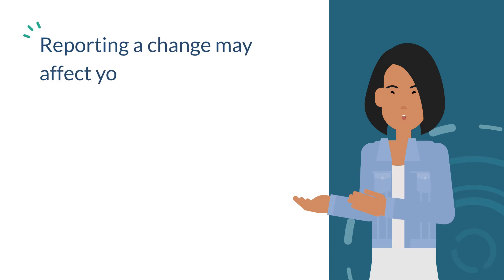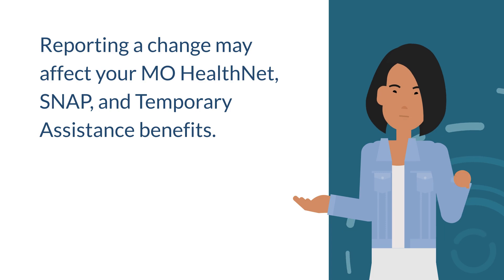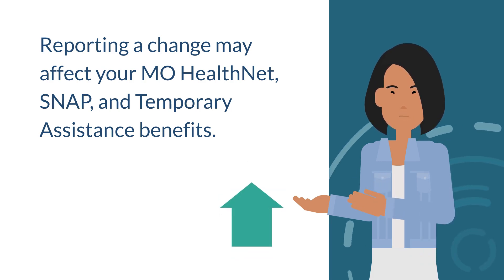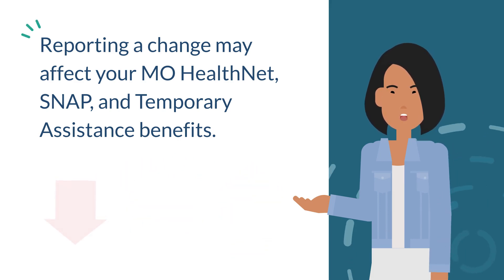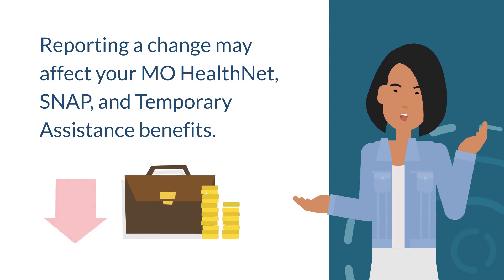Reporting a change may affect your MoHealthNet, SNAP, and Temporary Assistance benefits. For example, you may get a higher benefit amount if you add a new baby to your household. Or, reporting a change could lead to a lower benefit amount, such as if you no longer qualify because of a new job that raises your income.